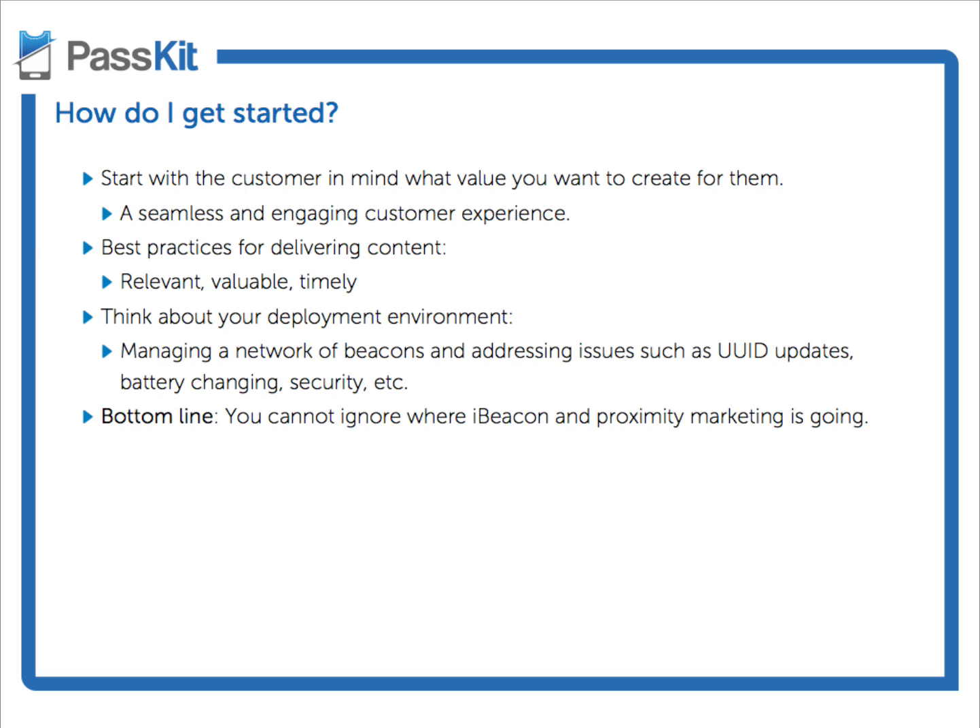We want that for our customers as well, because we're helping our customers move to the forefront of technology and creating the best customer experience. Back to that comment about having a hundred apps on my phone — if I had a hundred brands that I'm loyal to, I don't think I see a problem with that. Wendy, what do you think? How do you get started?